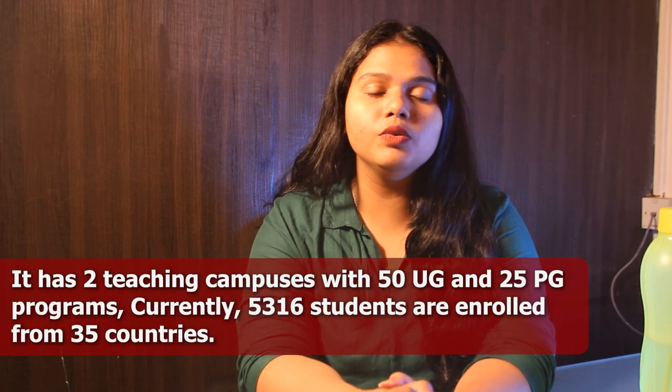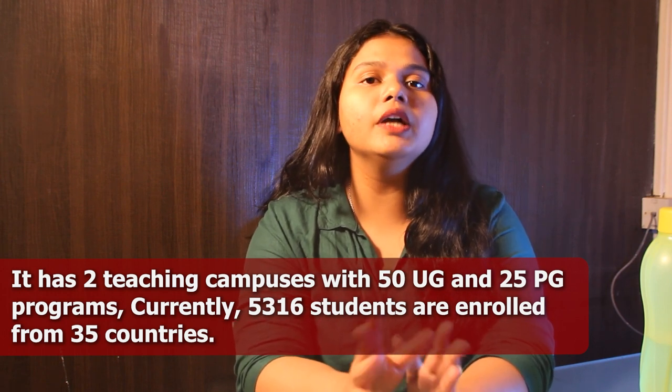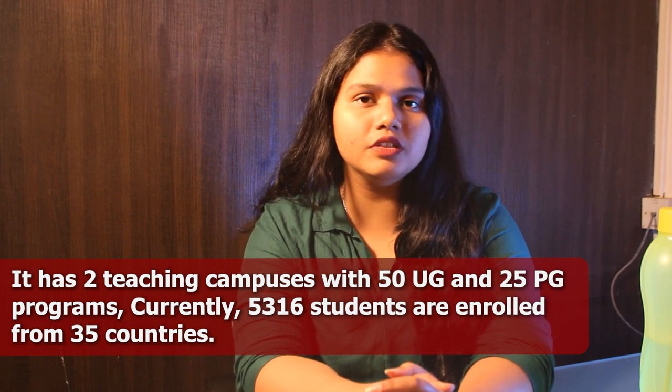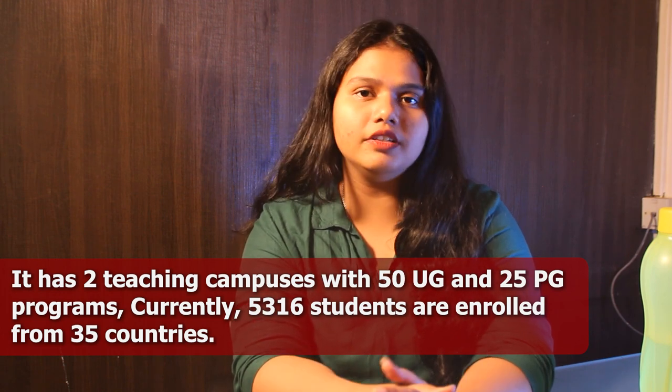The University has two major campuses, mainly known as Hope Park Campus and Creative Campus. The University offers over 50 undergraduate and 25 postgraduate programs to all international students. There are around 5,000 plus international students from 35 different countries.